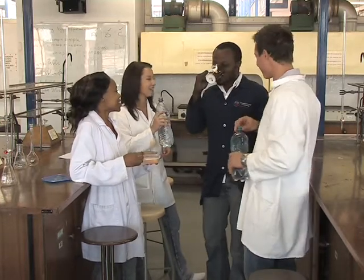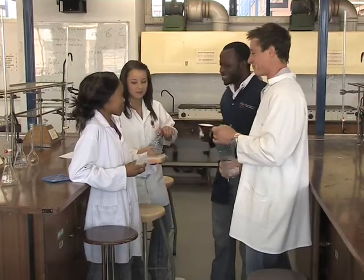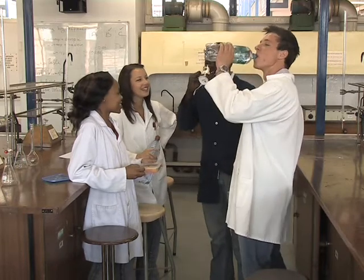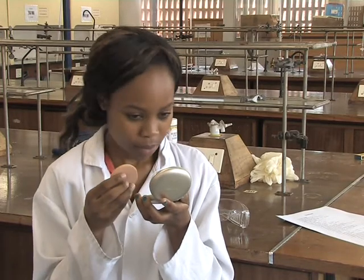Eating, drinking and smoking are forbidden in the laboratory at all times. Never take any food or drinks into a laboratory, as airborne chemicals and vapours could contaminate it. The same rule applies to makeup or lip balm that could transfer chemical residue to the skin.